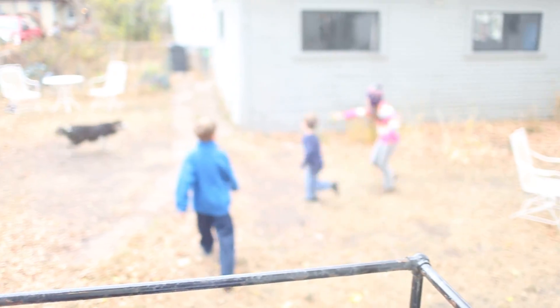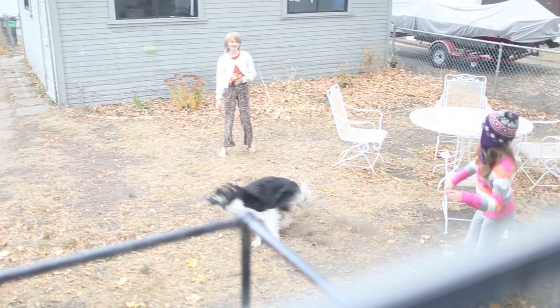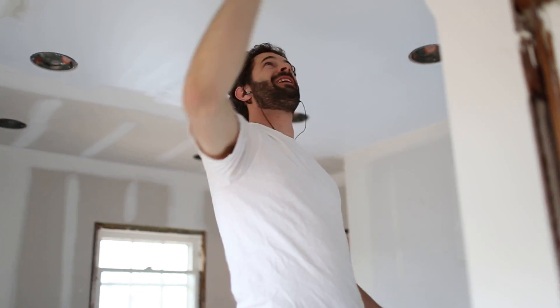As this is happening, the kids are over. Just a typical day on Blair Avenue. Bye-bye.